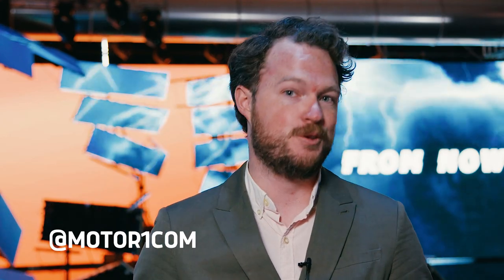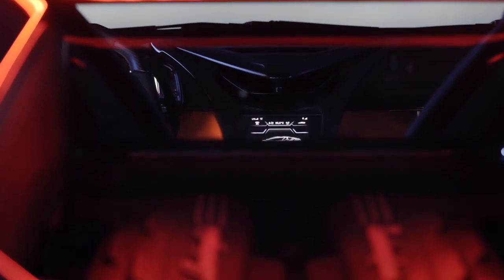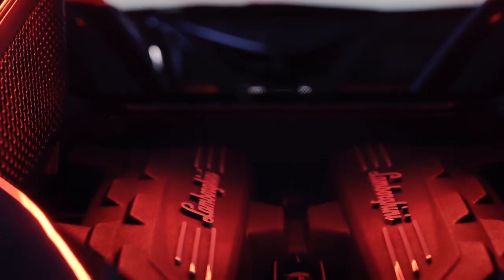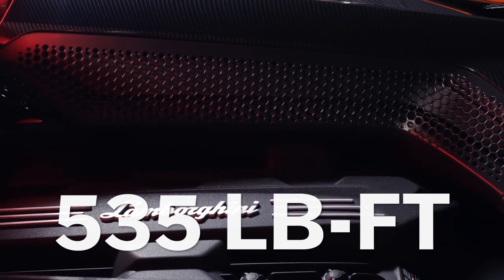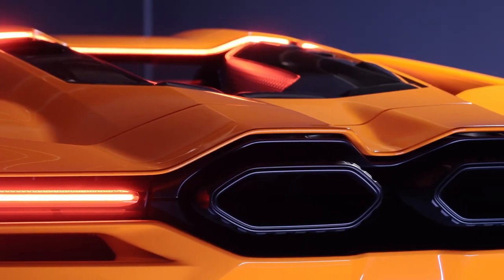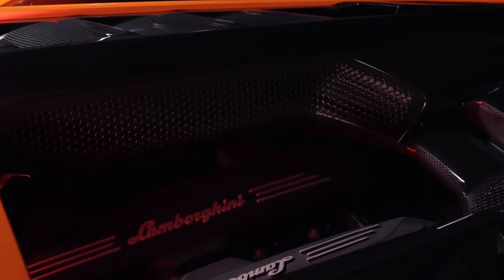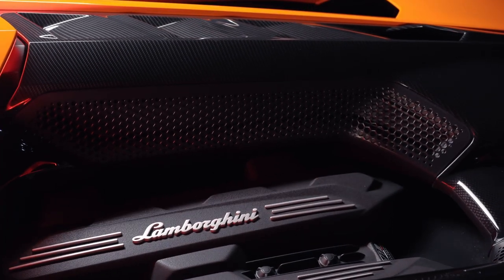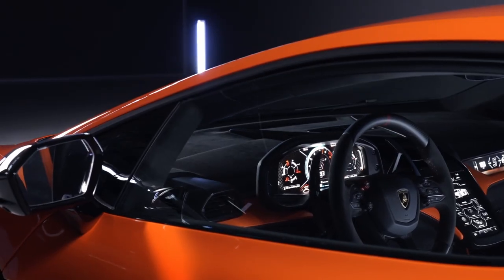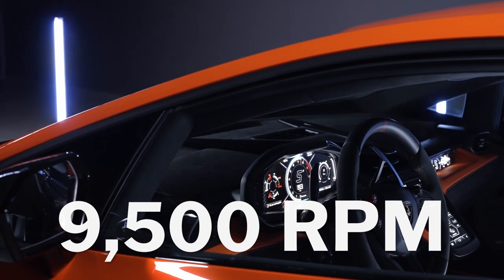Now back to this Bolognese beauty. The heart and soul of the Revuelto continues to be the engine — in this case, a naturally aspirated 6.5-liter V12 that makes a staggering 814 horsepower and 535 pound-feet of torque. A higher compression ratio and revised intake and exhaust ducts give the engine Lamborghini's best specific output ever at 125 horsepower per liter, with a redline of 9,500 RPM.